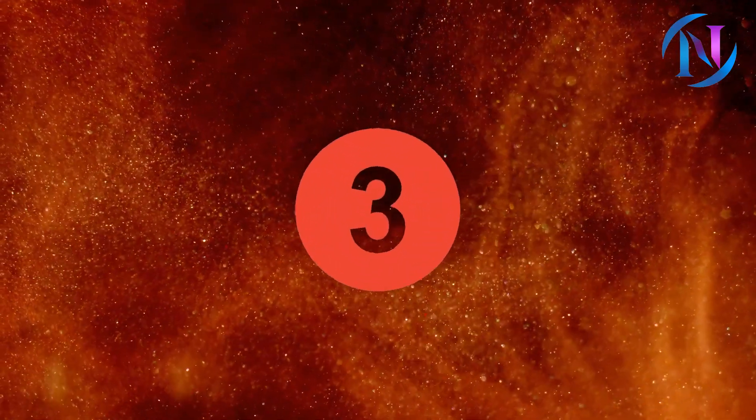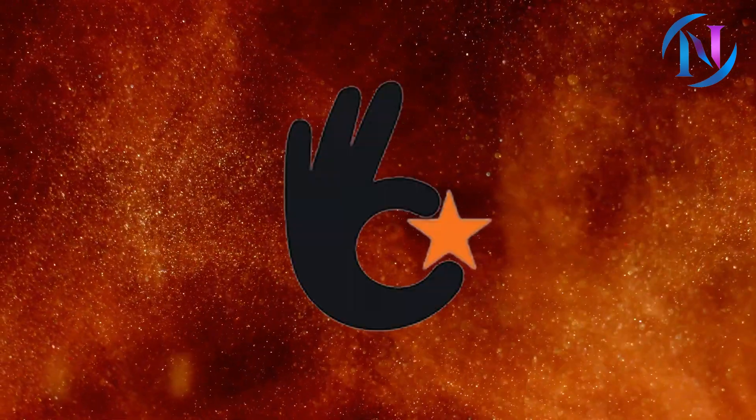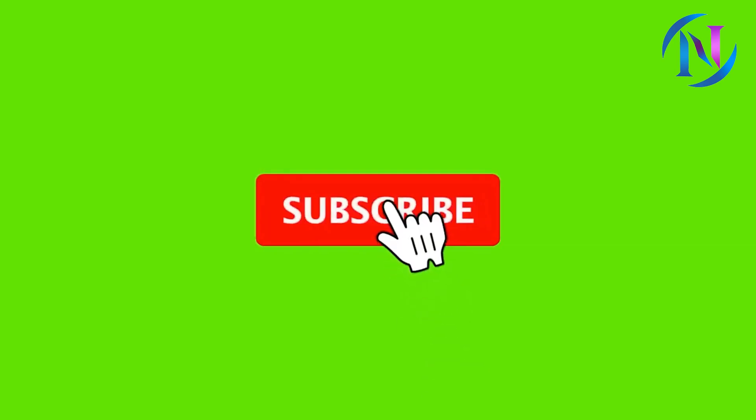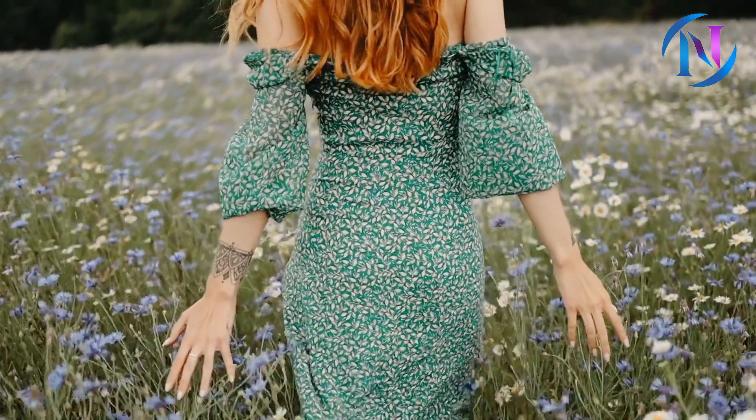Our third and final remedy is the most effective one. But before we reveal this amazing tip, please subscribe to our channel and click the bell icon so you get notified when we publish a new video. Let's get back to the video now.